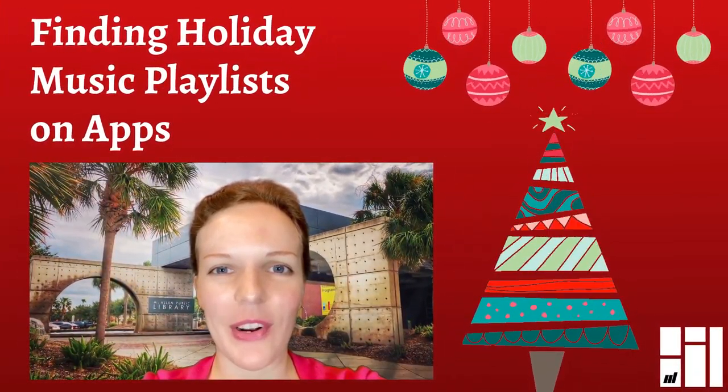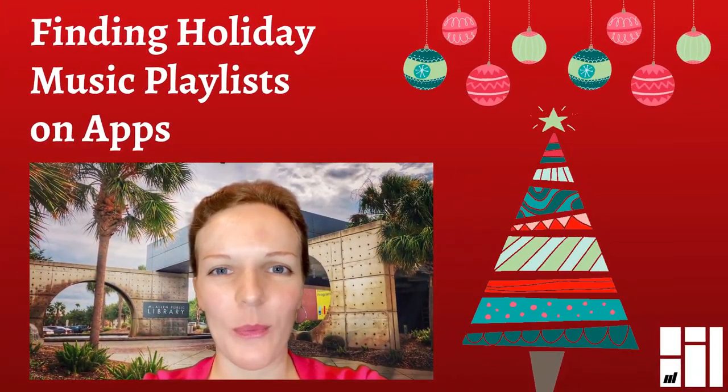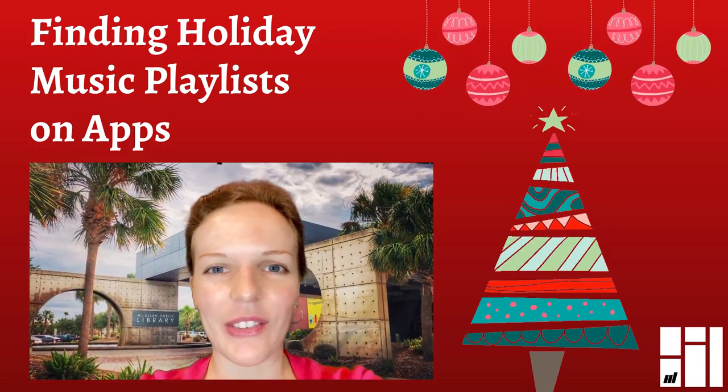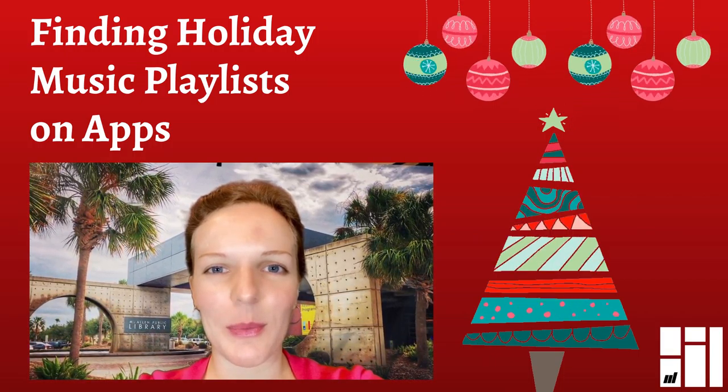Hi, I'm Julia, Reference Librarian at McAllen Public Library. Welcome to Creative Tech, where we'll be looking at ways that technology and design can make your life a little bit easier and a little bit more fun.